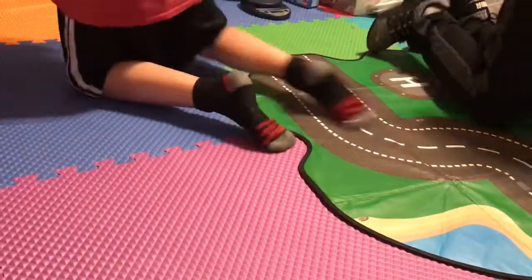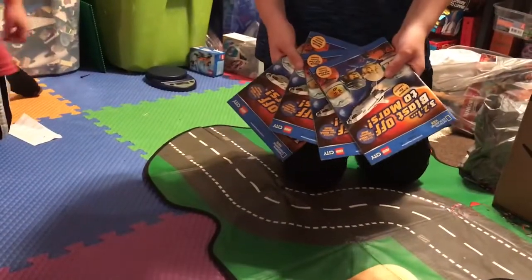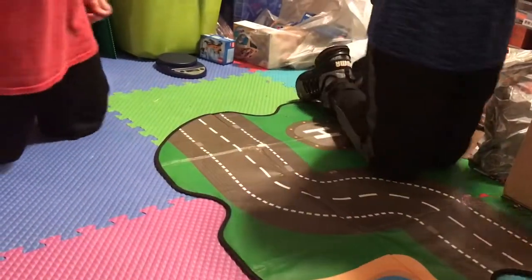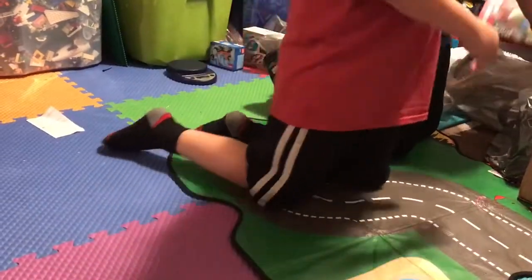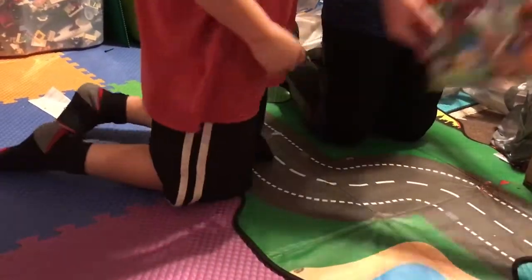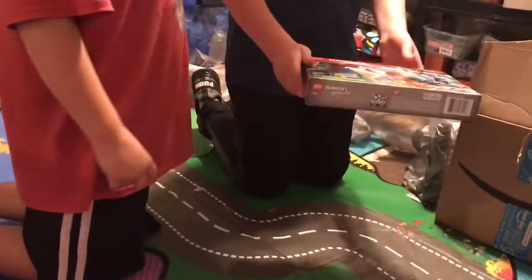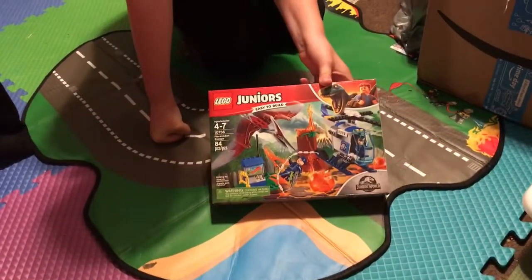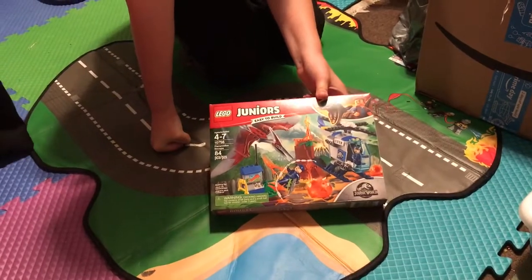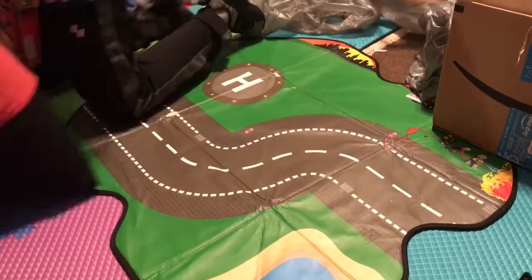We also got some National Geographic Lego books for absolutely no reason, but we just have them now. Then we have the Pteranodon Escape — the junior version — with 84 pieces, set number 10756, called Pteranodon Escape. The other one we showed earlier was also called Pteranodon Chase — this is just the junior set.